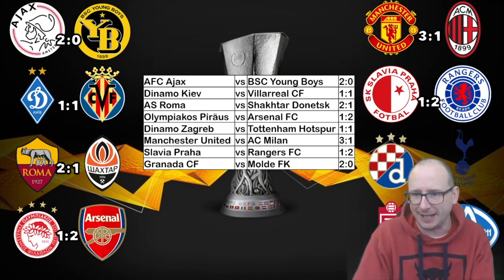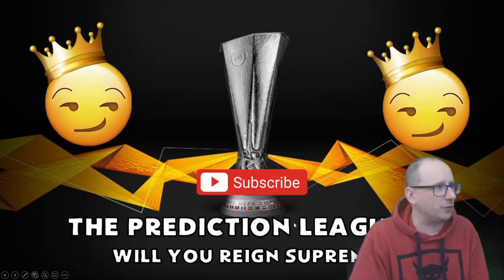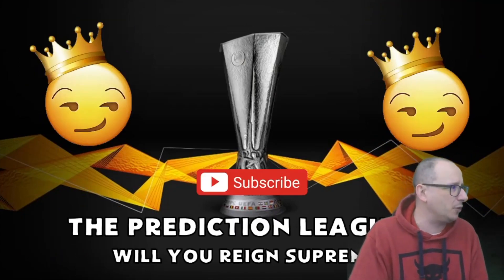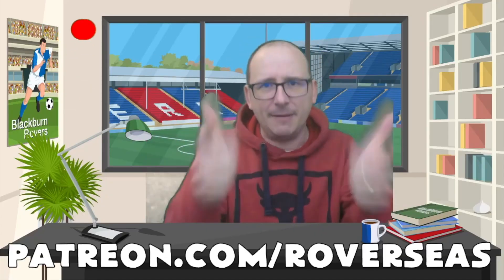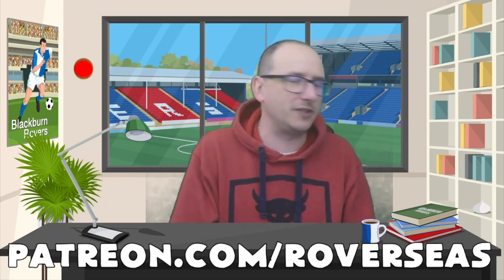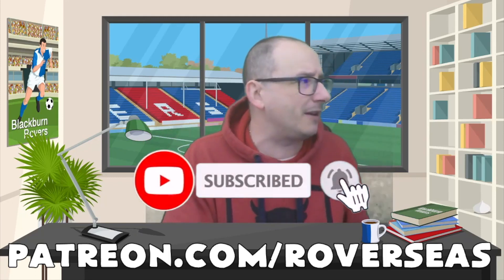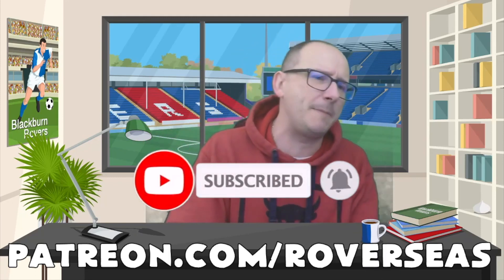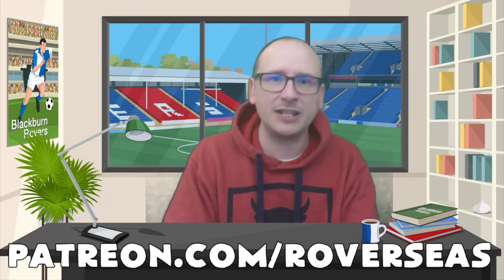Be sure to get your picks in nice and early, and we'll do it all again very soon. Check out the links down below — I'm on Twitter and Facebook. If you want to support us, check out the Patreon at patreon.com/roverseas. Give it a thumbs up, smash that subscribe button, and we'll take a look at your picks next time around. Mask up, be safe, and hopefully let's enjoy some football.